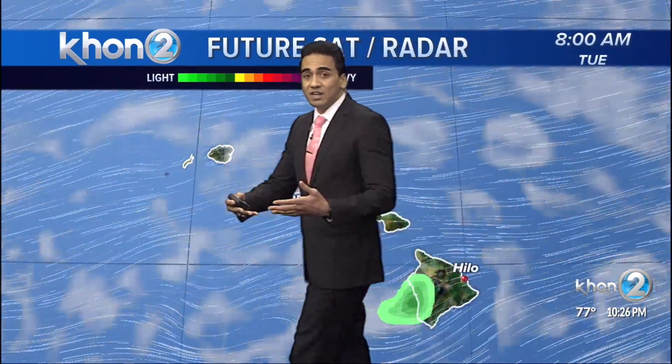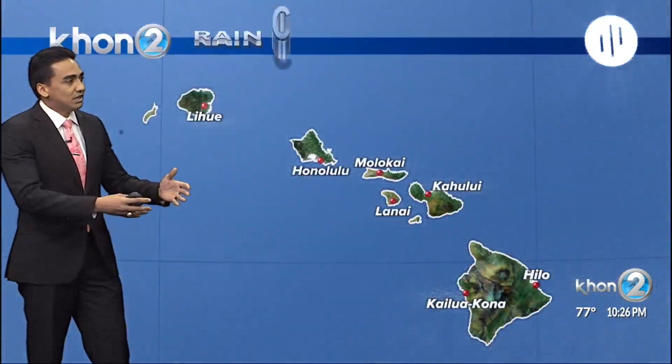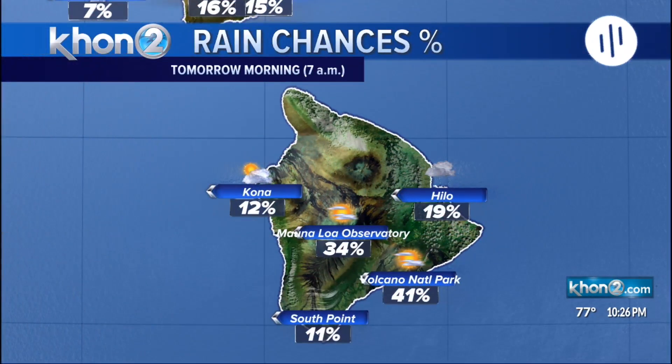And with the trade winds, we can expect the shower activity really focused mainly on the windward and mauka sections, similar to today and what we've experienced this morning. A nice round of shower activity as we start off the morning, but of course as the afternoon hours progress, we're going to start to see more drier conditions. But Kailua-Kona will continue to see its afternoon showers, and that's looking at about a 30 to 50% chance for both windward sides and the Kona side of Hawaii Island.